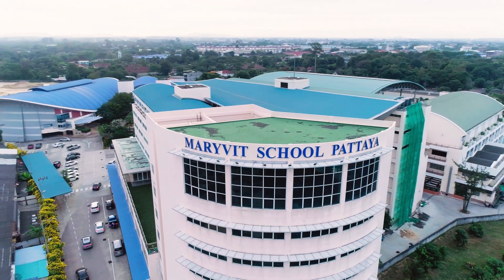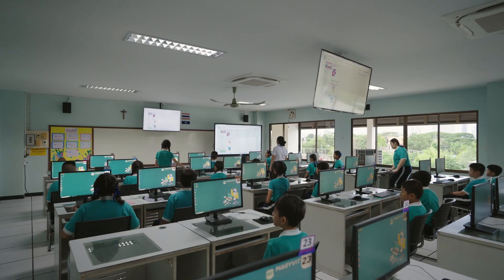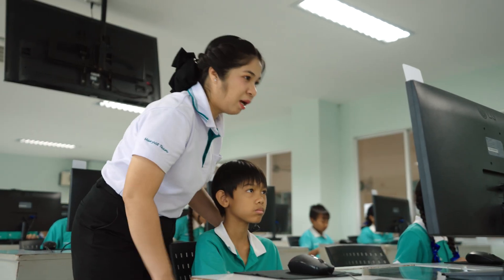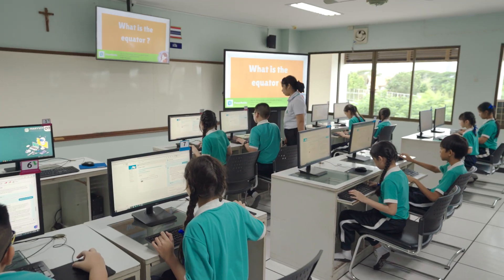At MariVit, new technology is something that we're interested in because we want to prepare the students for the future. AI is definitely important for teachers and students to learn, so finding the right tools to teach them about AI is very important.